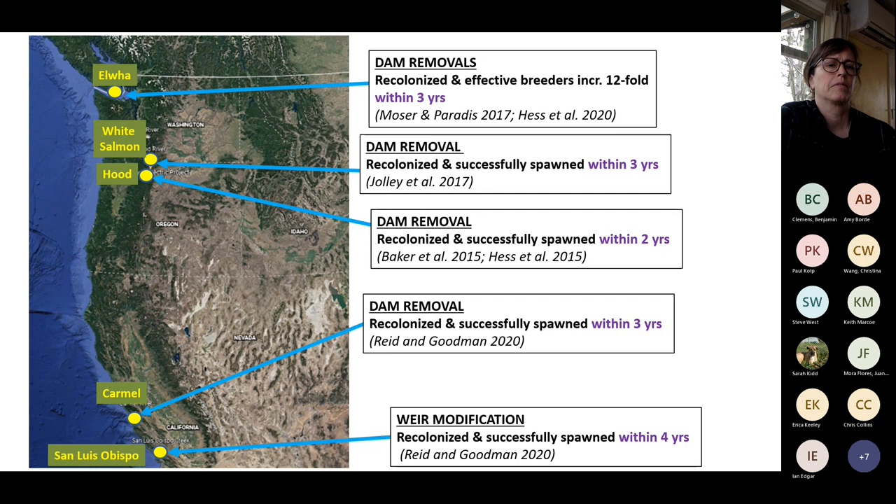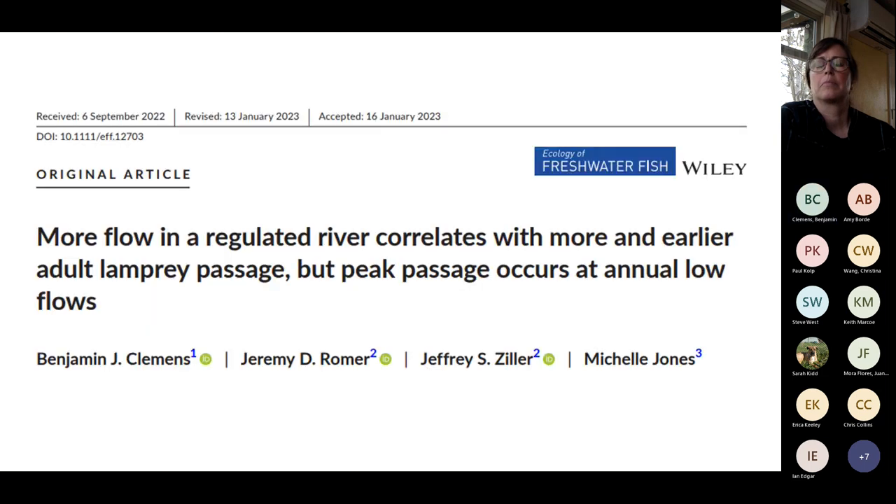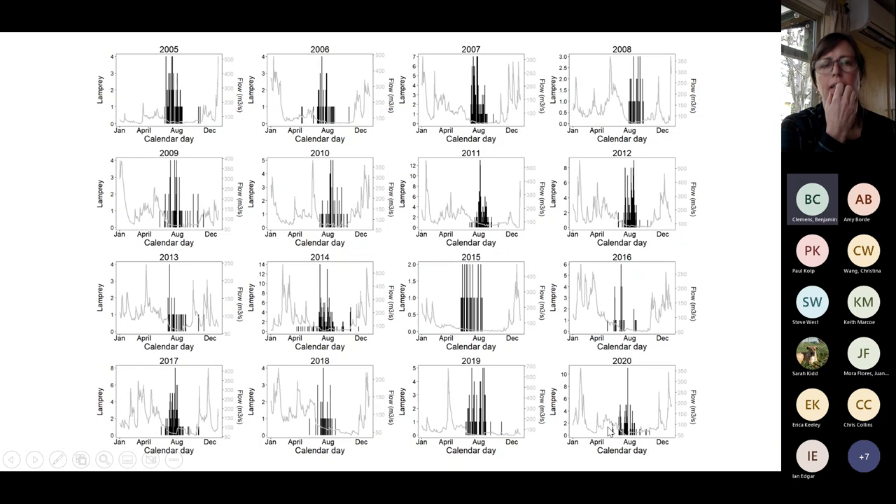Translocations may make sense in the upper Columbia-Snake, but probably not on the Oregon, Washington, or California coasts. Looking at Leaburg Dam on the McKenzie River, more flow in a regulated river correlates with more and earlier lamprey passage, but peak passage occurs at annual low flows — the flows draw them in, they hold, then when flow goes down and temperature warms slightly, they move further upstream. Peak passage occurs below 15 degrees Celsius in the McKenzie; in the main stem Columbia it's very different.